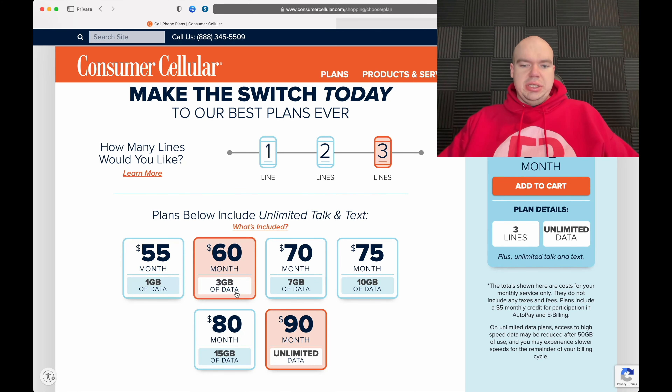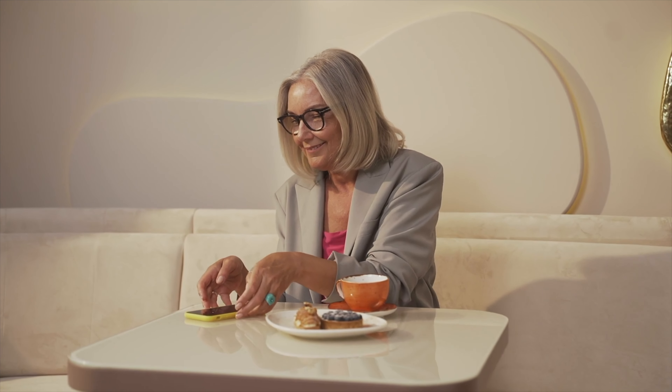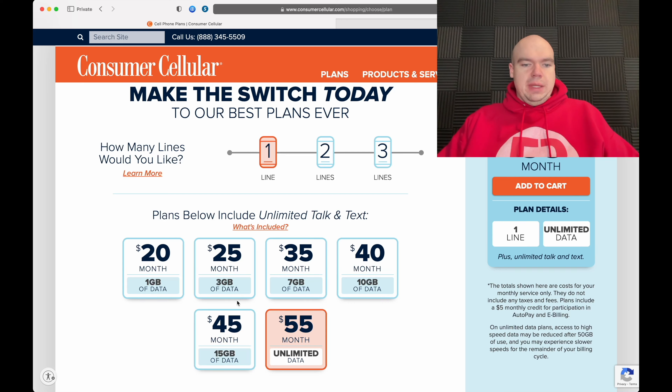For two or three lines, the tiered data is shared across all lines. One thing I want to explain: when I spoke to Consumer Cellular, they told me that if you go over your tiered data — for example, on the 1GB plan — they will send you a text message and automatically bump you up to the next data tier.